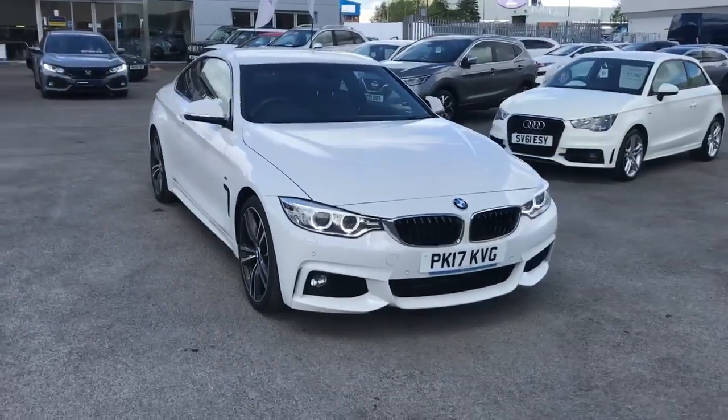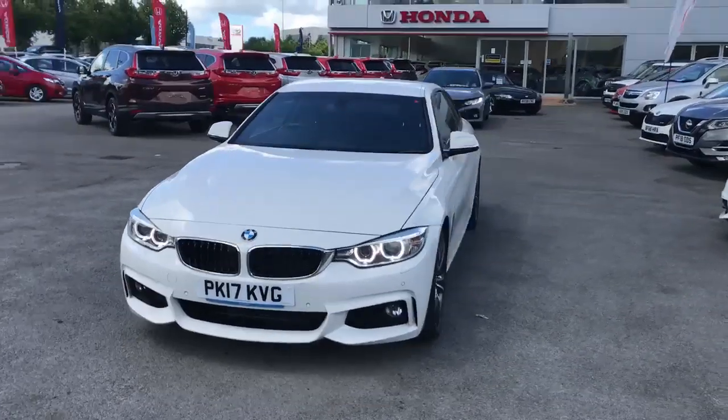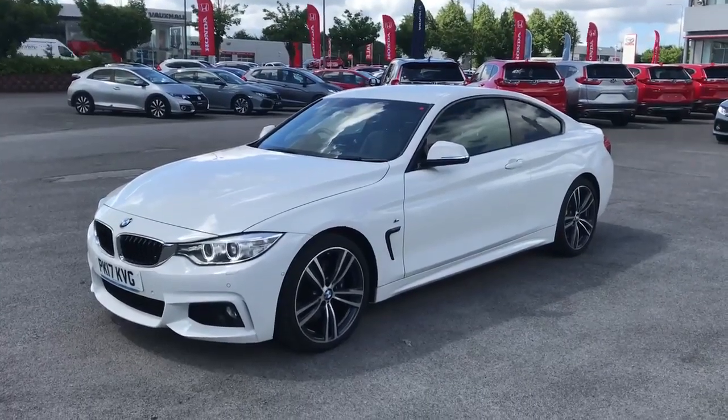Hi, it's Liam here from Wigan Automart. What we've got here for you today is a 4 Series Coupe — it is the 420D, so it is the diesel. It is automatic transmission as well, and it's also got the M Sport styling on it with a few extras on it.